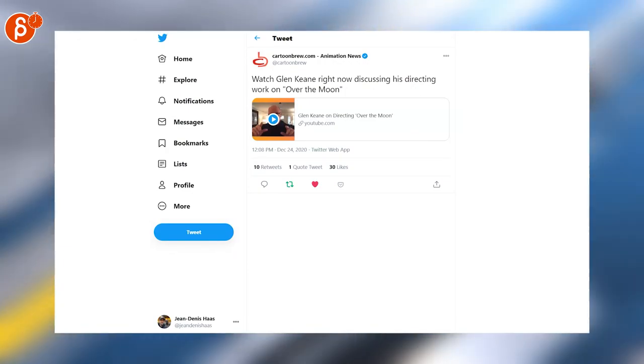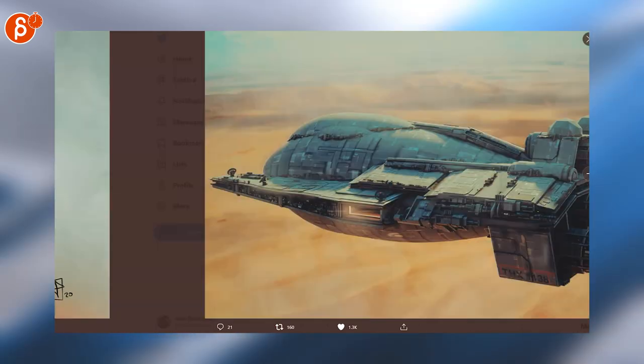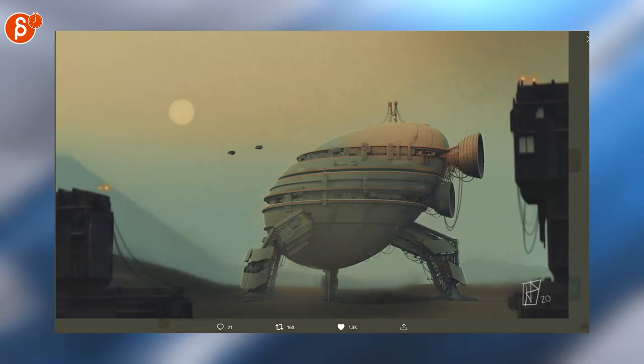Follow this YouTube link and you can watch a discussion with Glen Keane talking about Over the Moon. Carl is posting this artwork - come on, so good. This is so my jam.